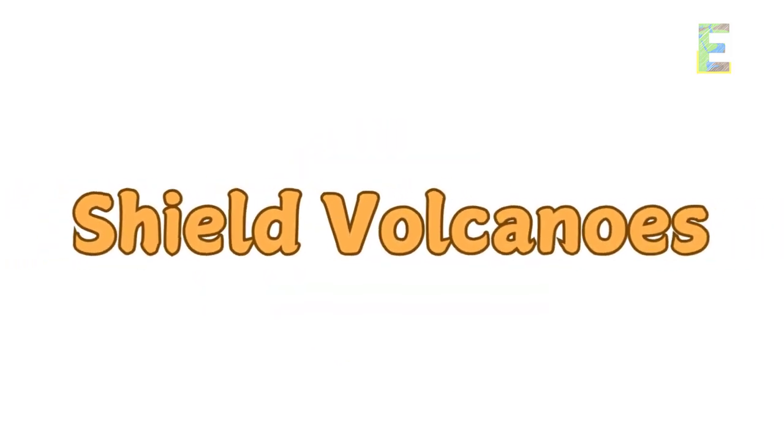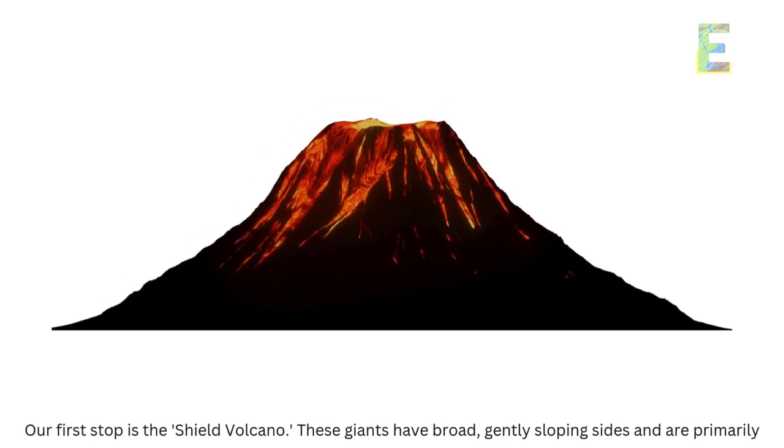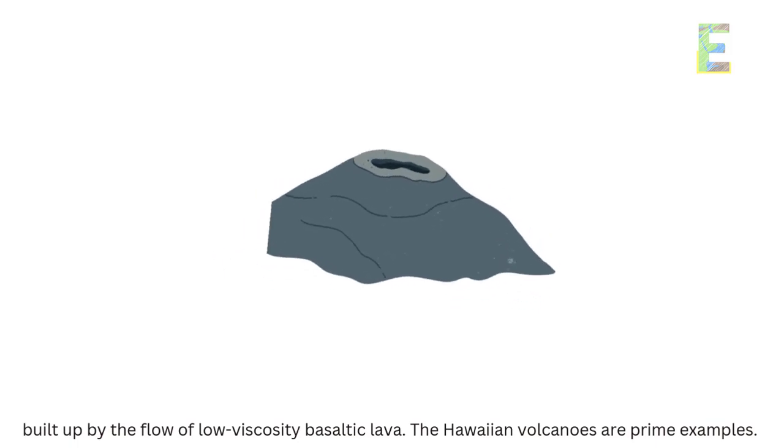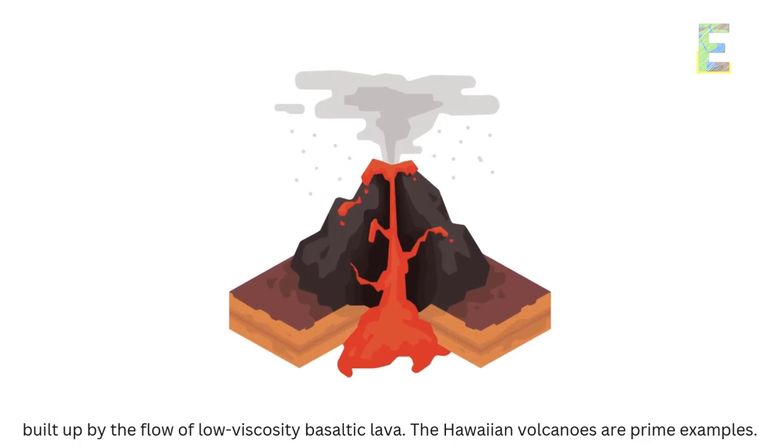Shield volcanoes: our first stop is the shield volcano. These giants have broad, gently sloping sides and are primarily built up by the flow of low-viscosity basaltic lava. The Hawaiian volcanoes are prime examples.